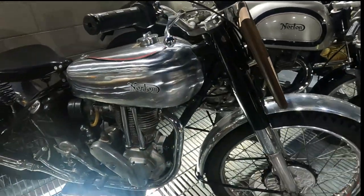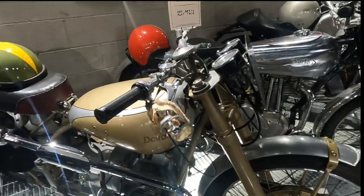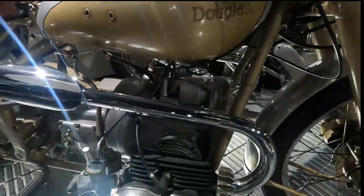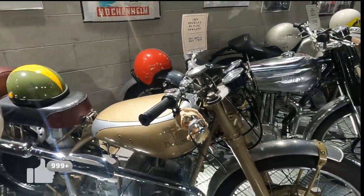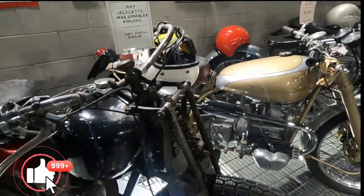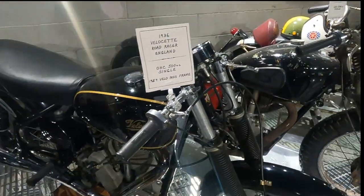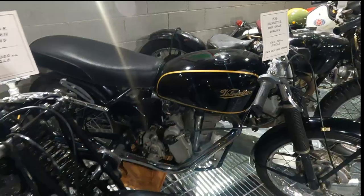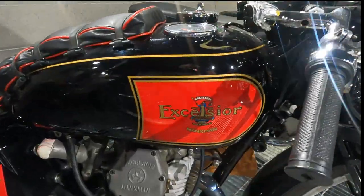This is fantastic. Here's a Douglas — 1950 Douglas. You want to feel it yet? A Springer front end? Excelsior — that's a really nice motorcycle.